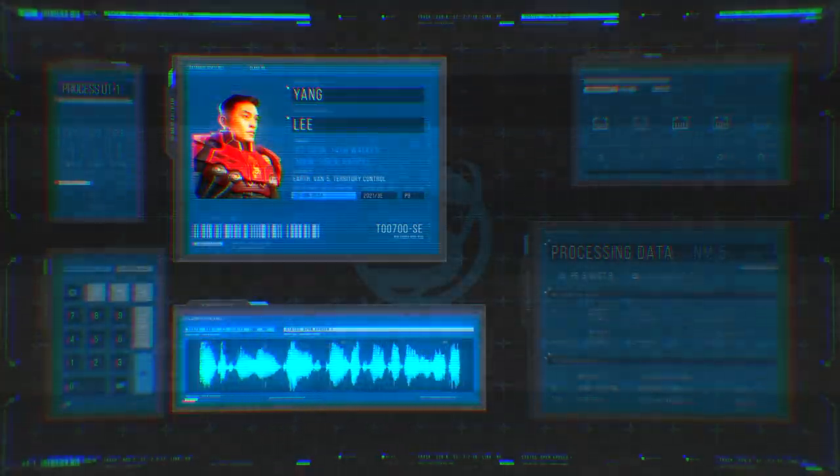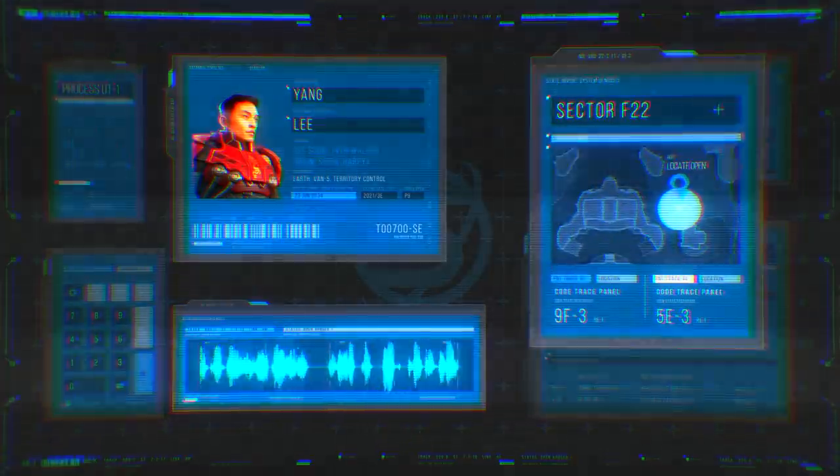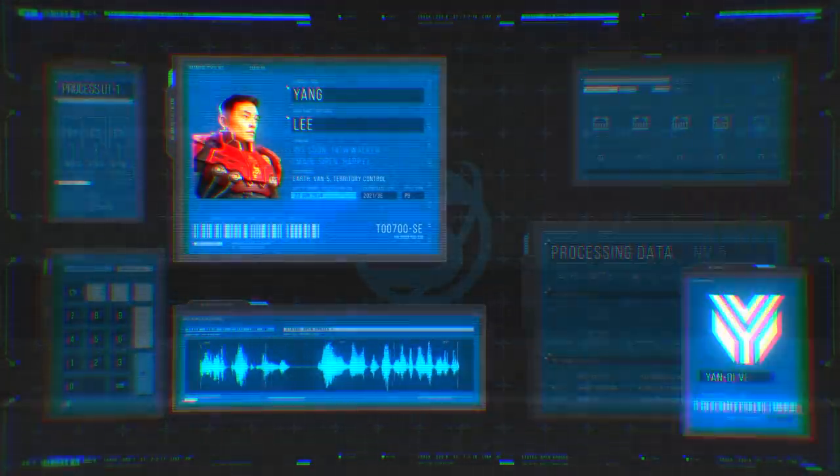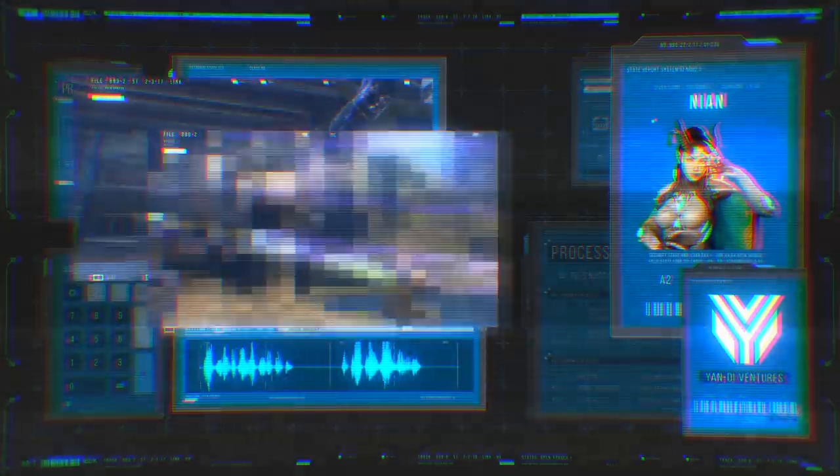Encountered a new ground combat vehicle during a skirmish in Sector F-22 today, probably a support class. Yen D production by the looks of it. Attaching visuals.